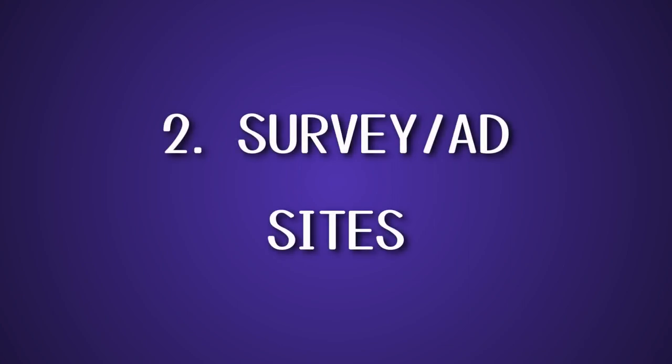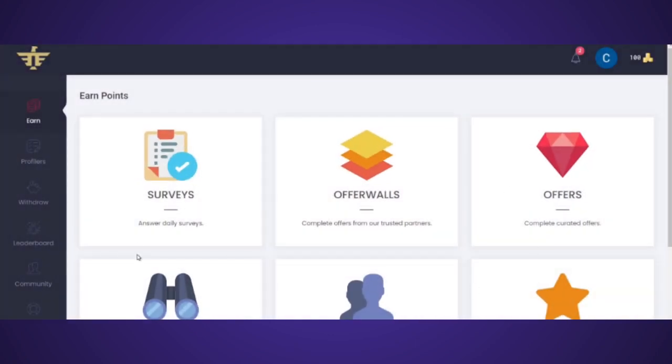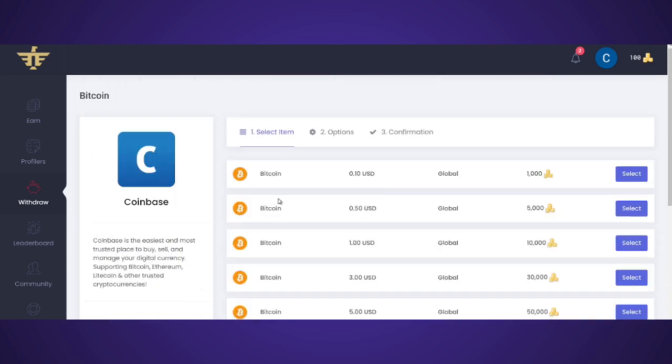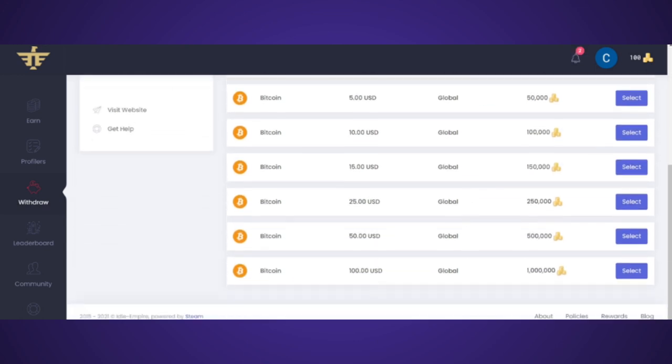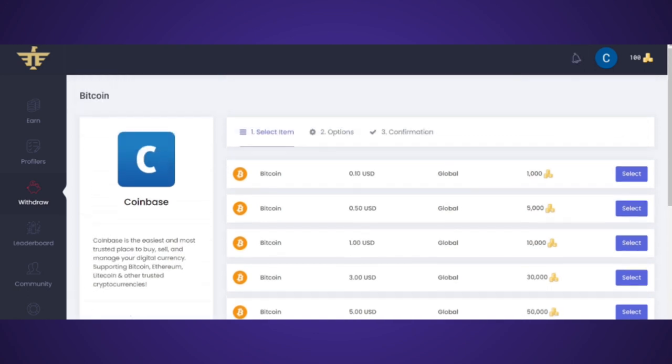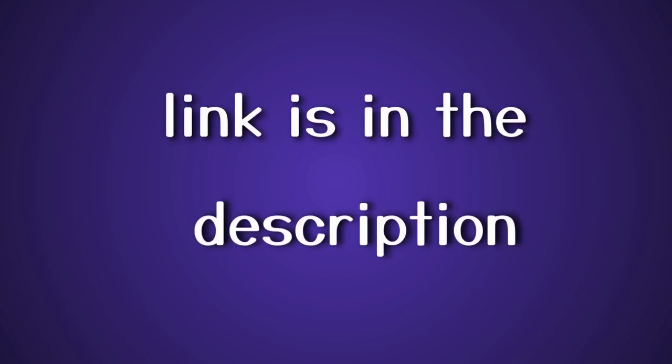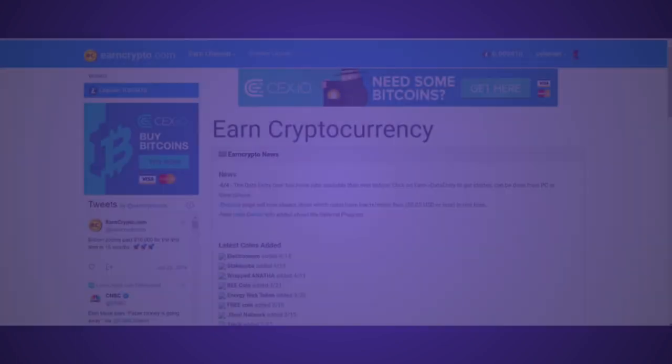The second method is through surveys. You can earn US dollars by taking surveys, but also crypto. A website that allows you to do that is Idle Empire. They don't have Dogecoin specifically, but you can redeem as little as 10 cents worth of Bitcoin, send it to your wallet, and then exchange it for Dogecoin. What I like about Idle Empire is that you can redeem for so little — no other site I've come across lets you redeem for just 10 cents.